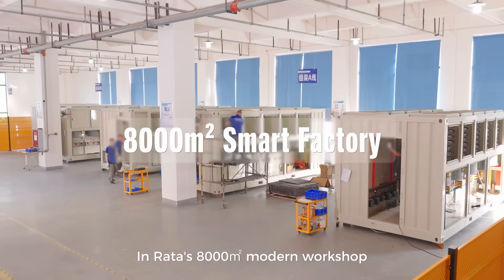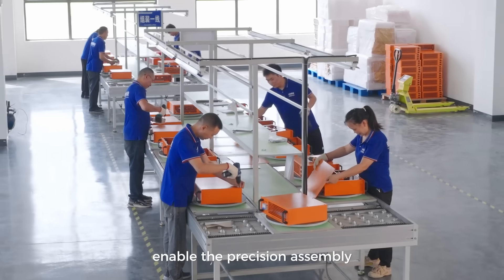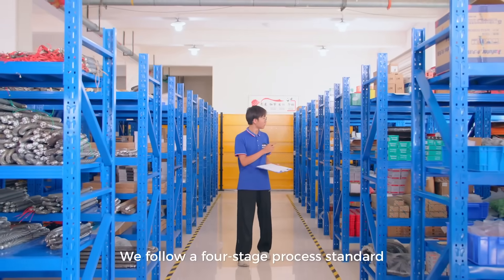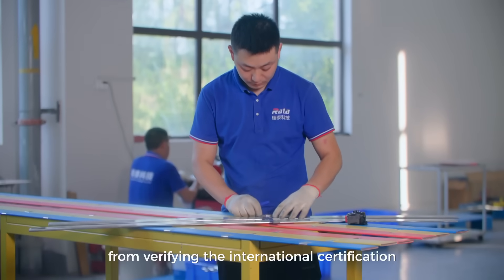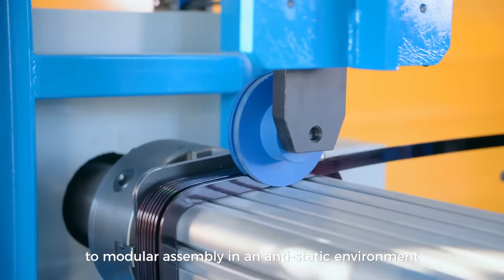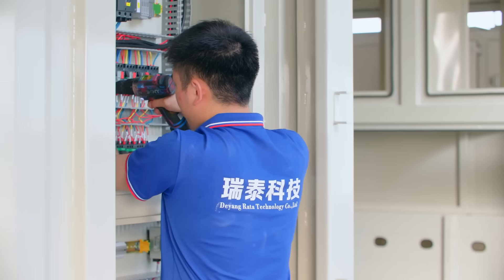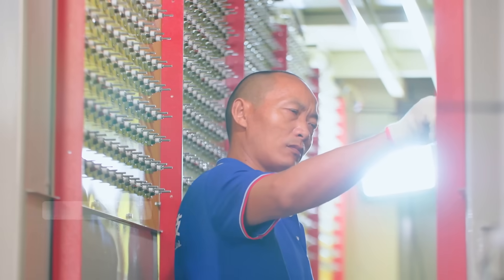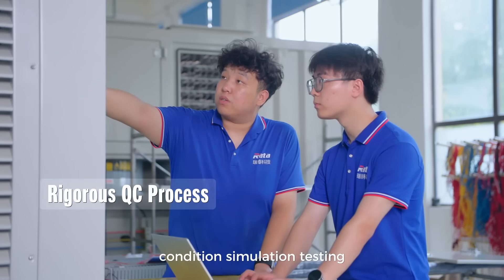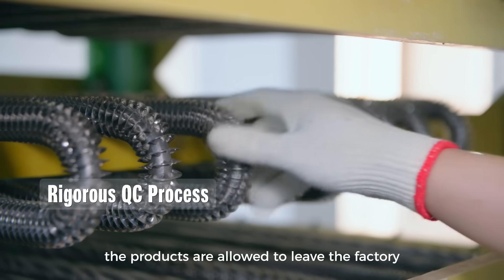In RADA's 8,000 square meter modern workshop, three flexible production lines enable the precision assembly of 120 sets of load-bearing equipment monthly. We follow a four-stage process standard: verifying the international certification of components upon entry, storage, modular assembly in an anti-static environment, then 72-hour non-stop working condition simulation testing, and finally a full-item data re-examination before products are allowed to leave the factory.